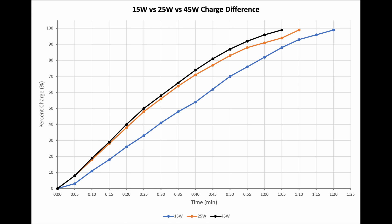The 15 watt charger starts slower and takes quite a bit of time to catch up, but its trajectory is more linear compared to the other two. It finished after one hour and 22 minutes — a 10 minute difference compared to the 25 watt, and a 15 minute difference compared to the 45 watt power supply.